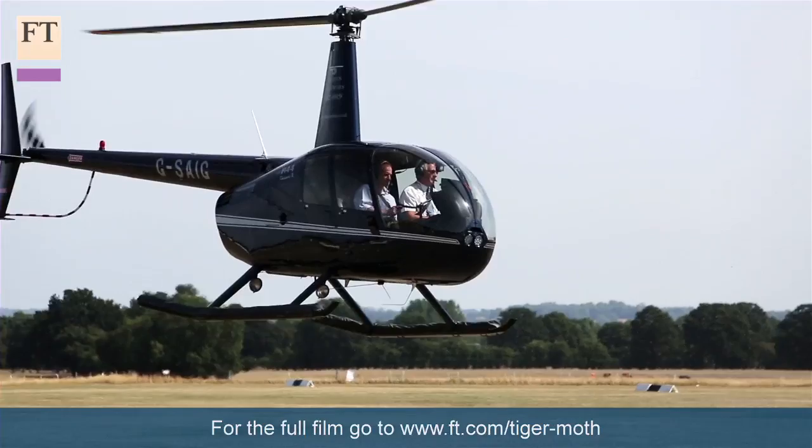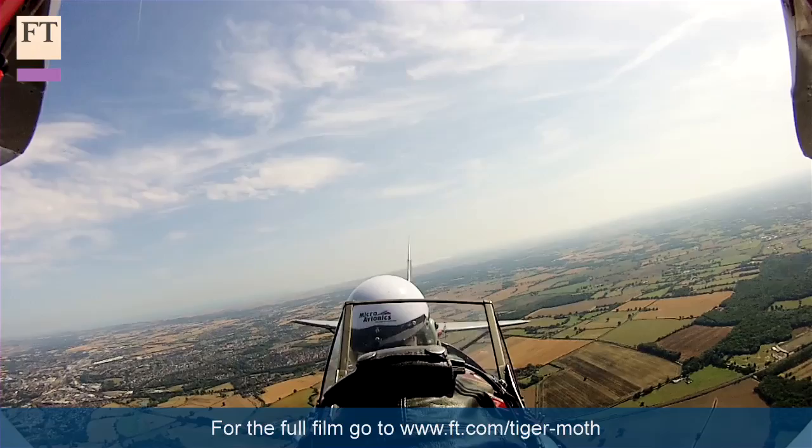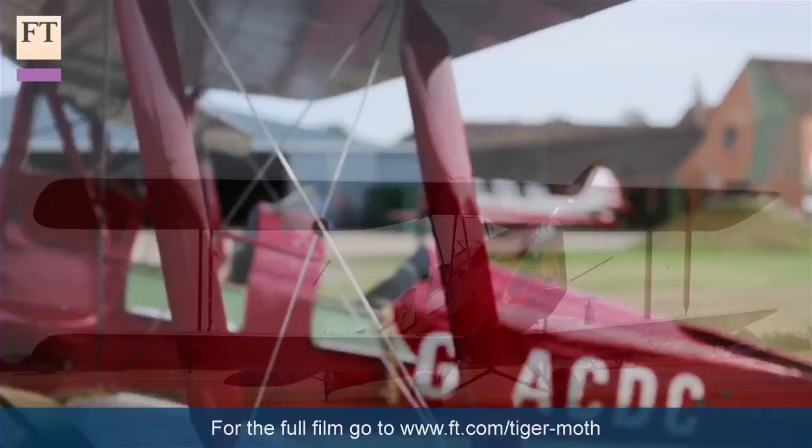This is a sleepy Lashenden-Headcorn Aerodrome. It's hosted flying operations since 1914, including playing host to the legendary Spitfire and Mustang fighters during the Second World War.